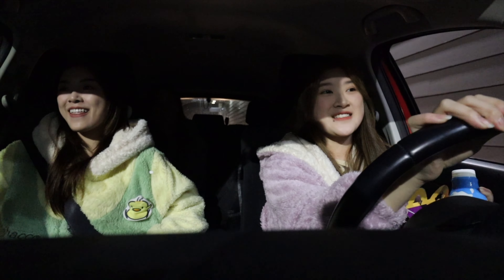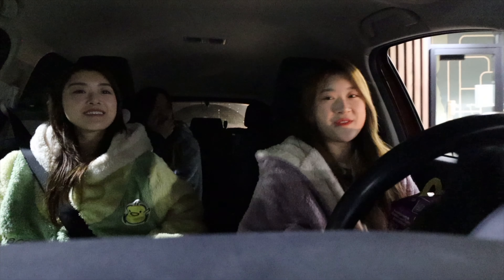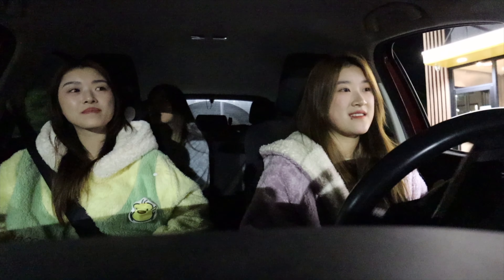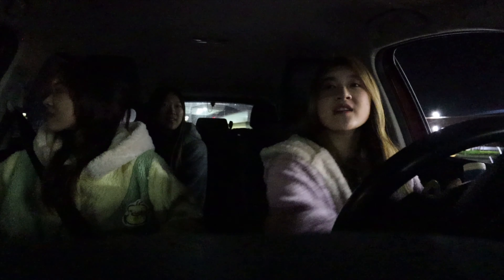We parked out back. He laughed at us — I almost drove away without the milk! The parking was easy. We got the Happy Meal because we're happy — and sleepy.